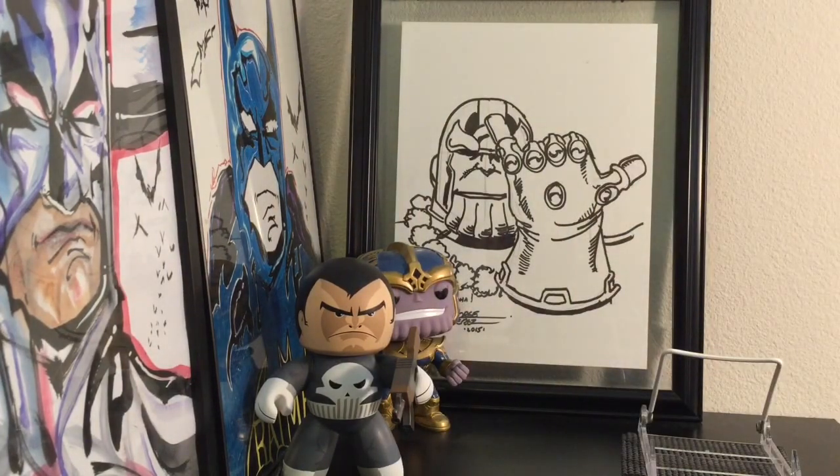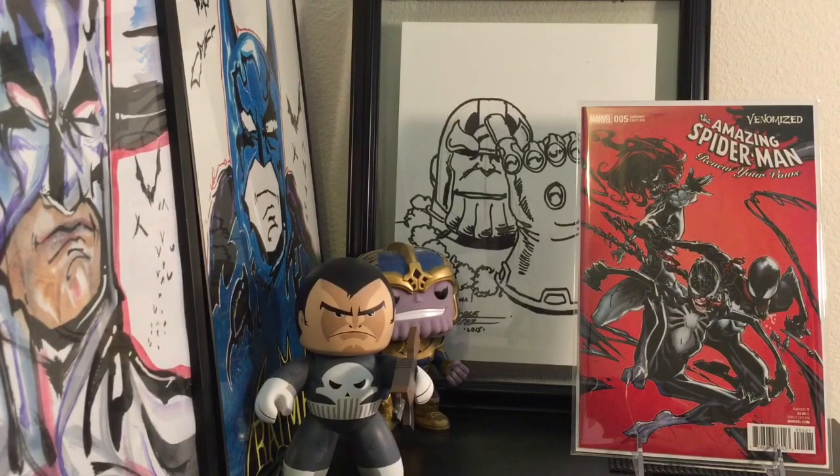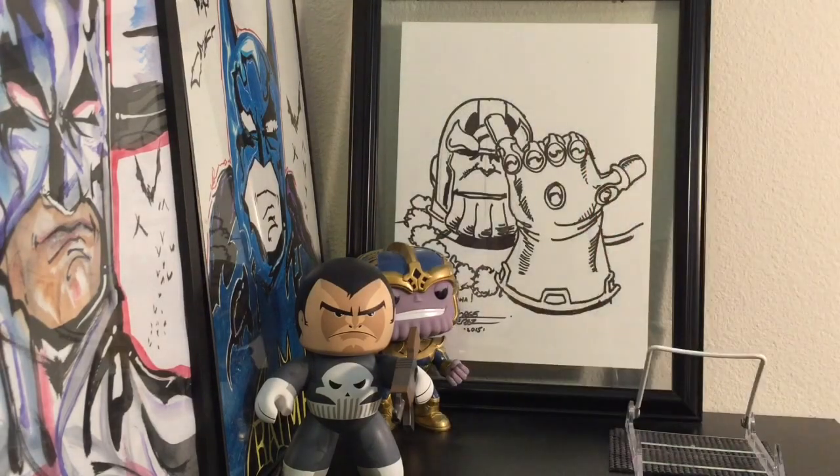I've been trying to focus on Bronze and Silver Age, but here I am buying a bunch of variants — if you like the cover, you can't say no. I picked up Amazing Spider-Man: Renew Your Vows number 5 variant — just a really cool variant, nothing crazy, just the whole family being venomized.